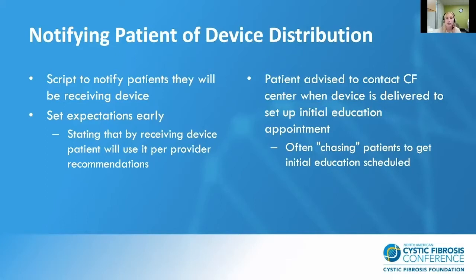The script allows us to state to the family that we're looking for them to do home spirometry quarterly, and by agreeing to receive the device they acknowledge that information. We also request that families contact us once they receive the device, and then we set up the initial education appointment. We often find we are chasing patients to get this initial education scheduled, so we found it helpful to track the device's tracking number and contact families once it's delivered.